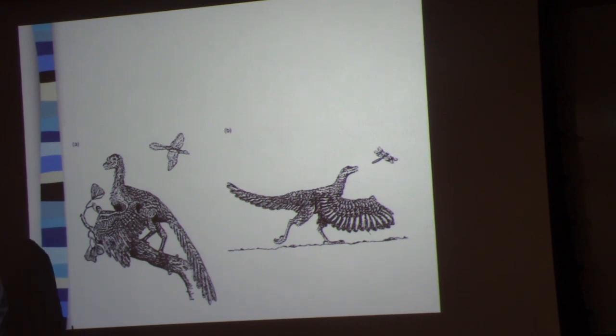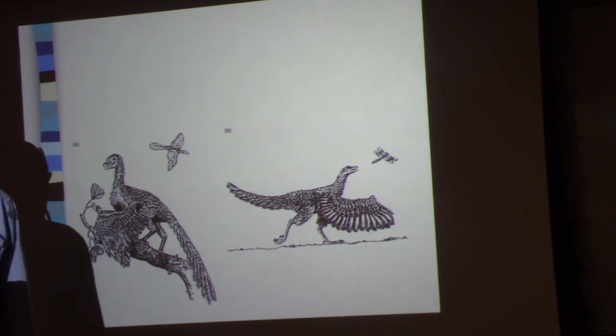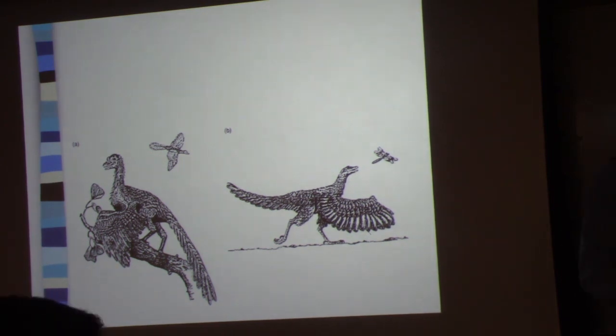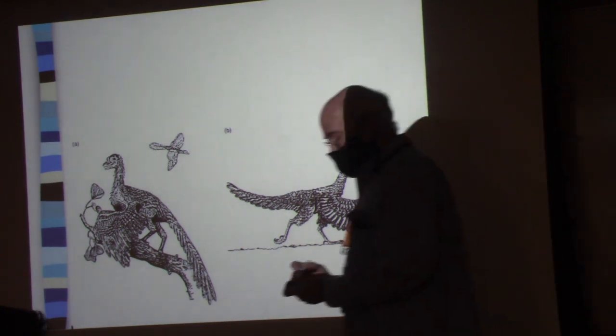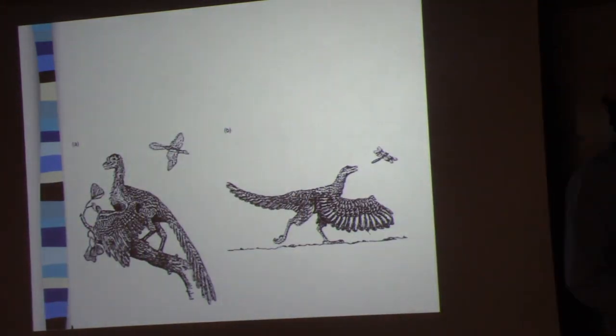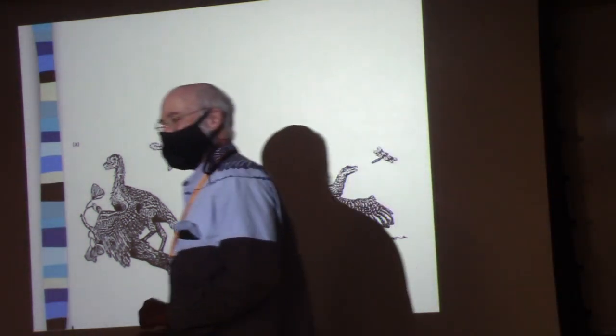What determines how high you jump? Force equals mass times acceleration. If you want to jump high, you need a lot of force — not a whole lot of mass, and a lot of acceleration. Why can Michael Jordan or LeBron James jump so incredibly high? He's got long legs. You crouch down and jump — what determines how fast you're going when you lose contact with the ground? The distance through which you have accelerated.